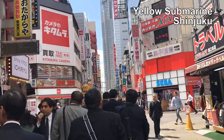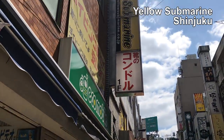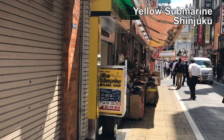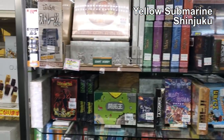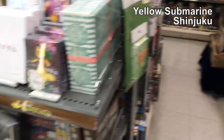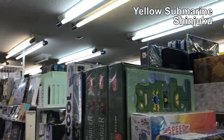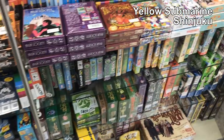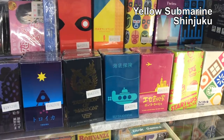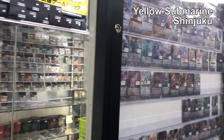Now we're heading to the Yellow Submarine in Shinjuku. We heard it's really big and nice, so we're going to check it out. Here it is — it looks like it has three floors. We went to the second floor marked 'RPG' because those should have board games. They've got a lot of games here.